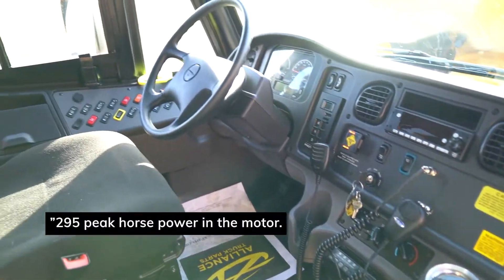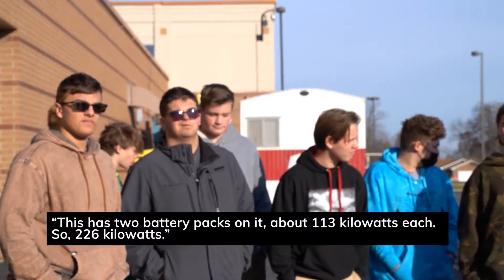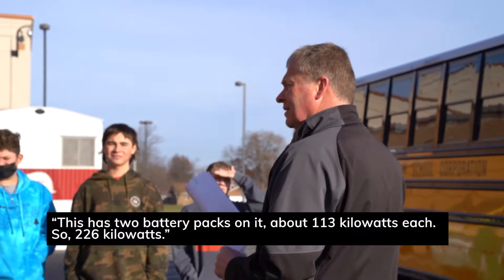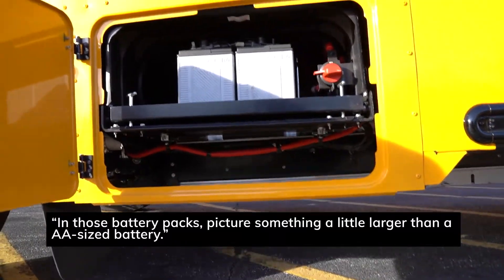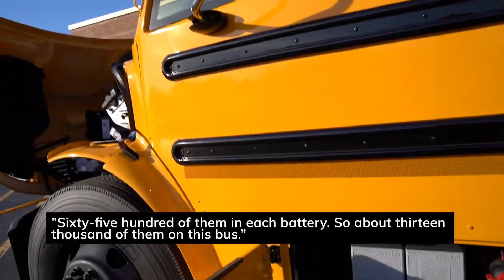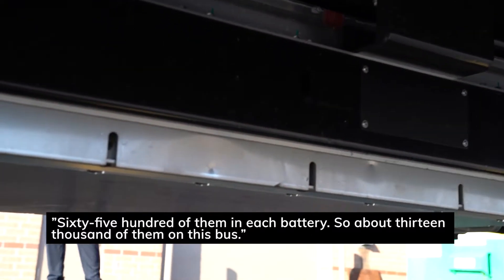295 peak horsepower in the motor. This has two battery packs on it, about 113 kilowatts each, so 226 kilowatts total. In those battery packs, picture something a little larger than a AA-sized battery — 6,500 of them in each battery, so about 13,000 of them on this bus.